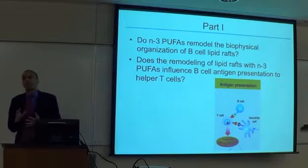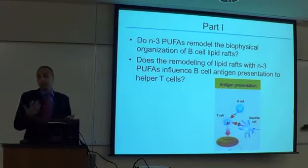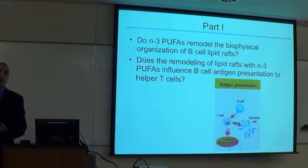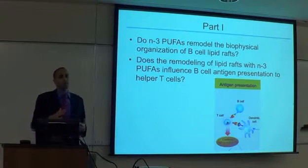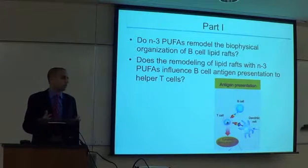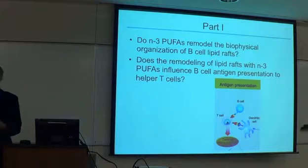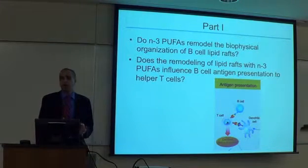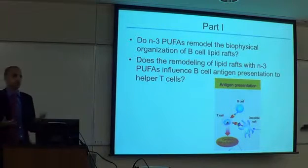The basic questions we were asking: first, if we administer N3 PUFAs to animals, can we remodel the physical organization of lipid rafts — does something change that would be important for signaling? The answer is yes. When we found that effect, the next question was: what does that do to cell signaling? What happens to the B cell's ability to communicate with the T cell when its rafts are disrupted? Our approach used a variety of different dosing and types of fatty acids.